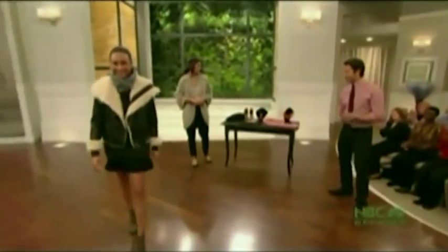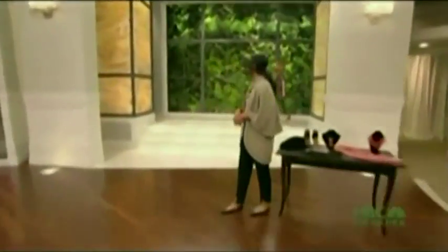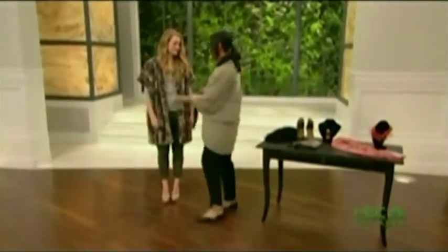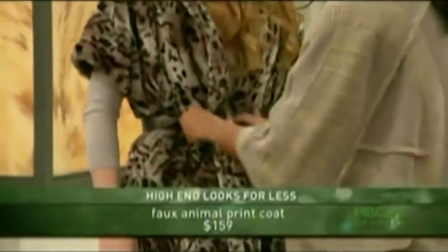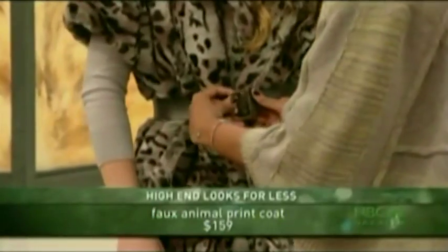All right, look two — Allison, come on out! How much do we love animal print? With Allison, I feel like animal print is a neutral, and I use it the same way I use a neutral. It's super modern to just throw a belt on and use this as a dress.